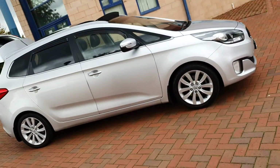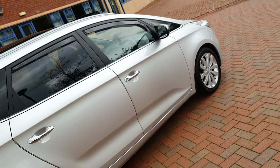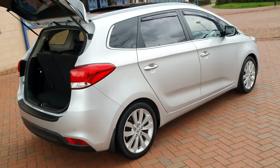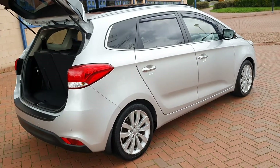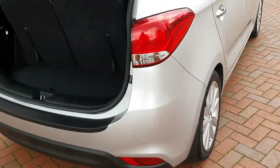It has daytime running lights and the alloy wheels of course. Just 72,000 miles. Factory tints. Rear park assist. And as mentioned, 7 seats.